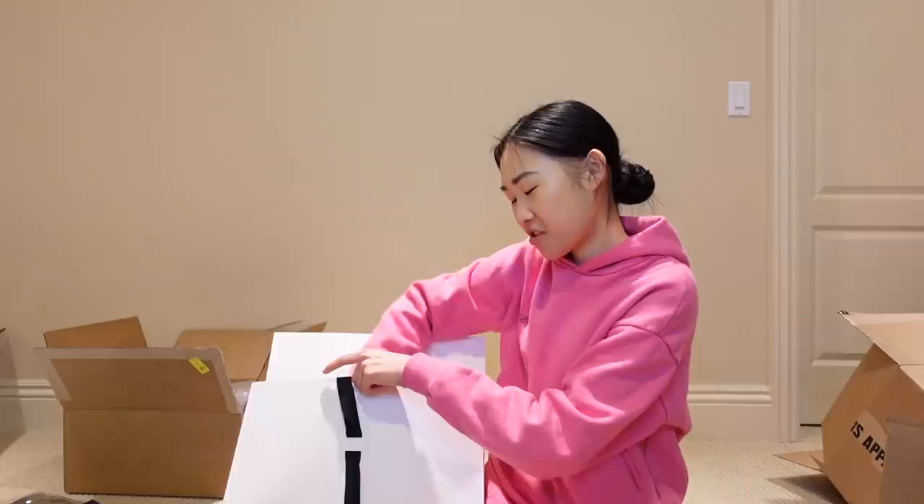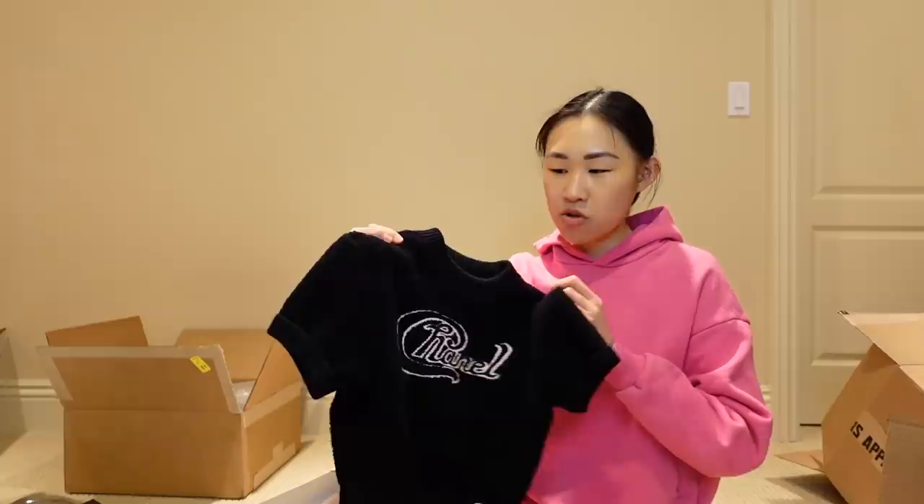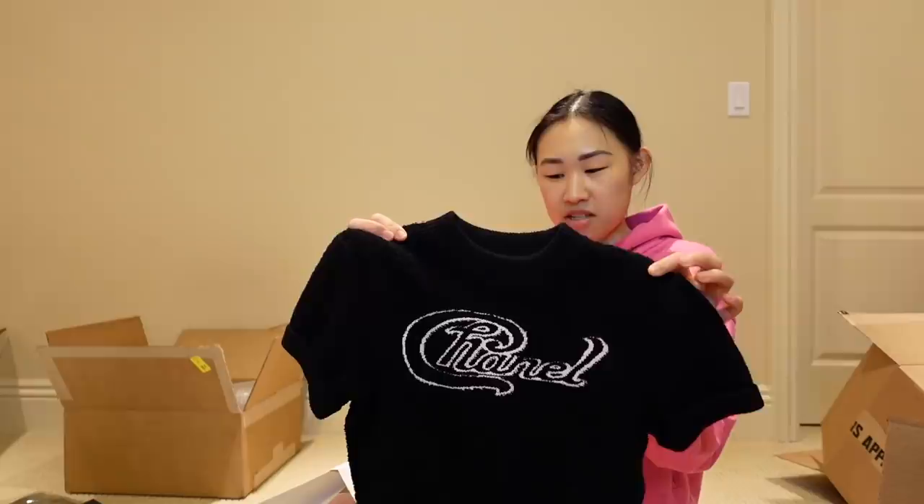Last but not least, we have something from Chanel. I honestly didn't remember what was in here — but it's a super cute cropped sweater from their Hollywood collection. I think this little cropped sweater would be so cute worn alone with some shorts or jeans, or you could layer a white collared shirt underneath. So this Chanel sweater is the last piece in the unboxing.